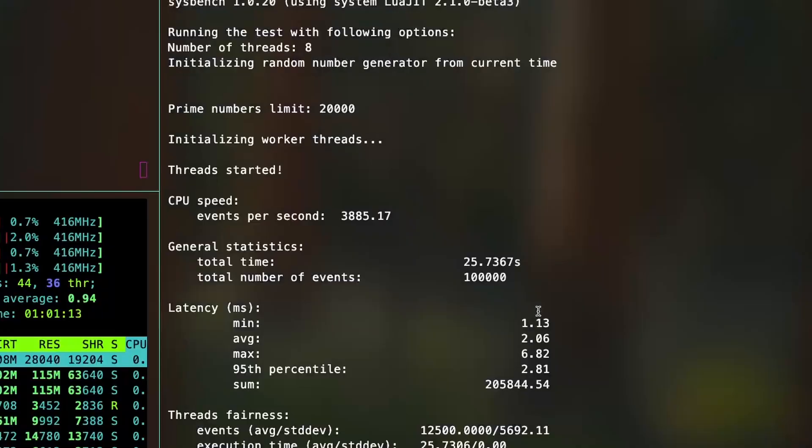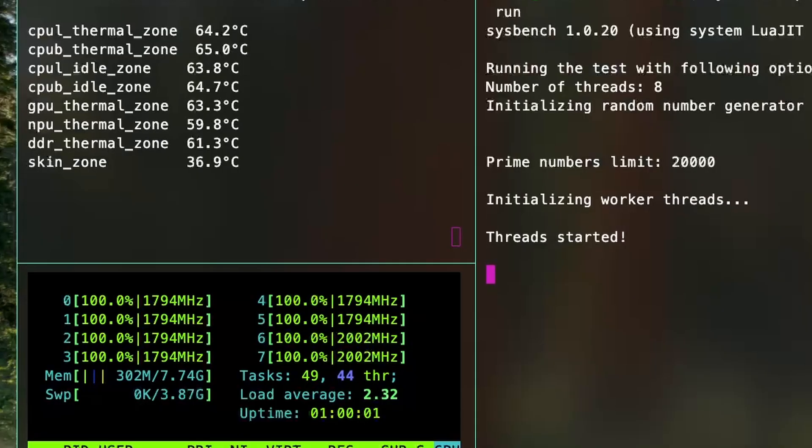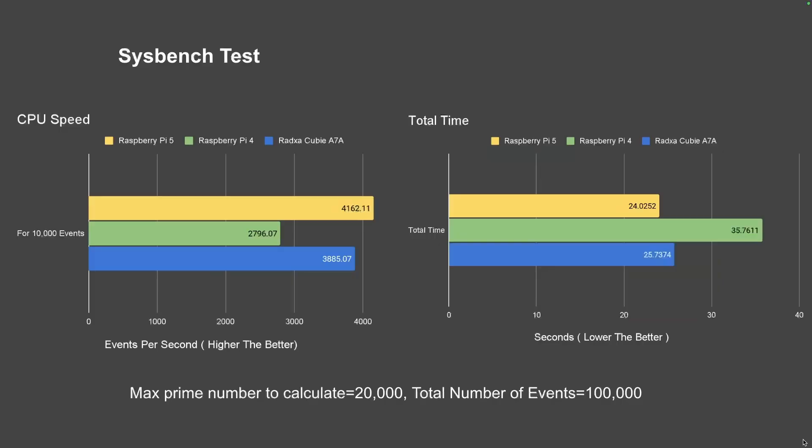First, I ran the Sysbench test for calculating prime numbers up to 20,000 for each of 10,000 requests, and the total task took about 25 seconds with about 3,900 requests processed per second. During the test, temperatures rose to about 65 degrees Celsius but the fan did not get triggered. Comparing performance with the Raspberry Pi 5, it was slightly shy by one second in completing the task, but far better than the Raspberry Pi 4.